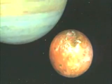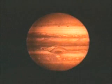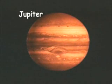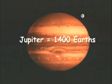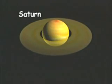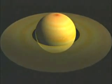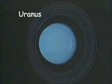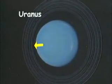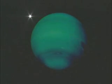Each gas giant has moons, rings, or both. The closest gas planet is Jupiter, the solar system's largest planet — it's 1,400 times the size of Earth. Next is Saturn, which has spectacular rings that are thousands of miles or kilometers wide. Then there is Uranus, which tilts over so much its axis points directly to the sun. The last gas giant, Neptune, is so far away its sunlight is more than a thousand times dimmer than on Earth.